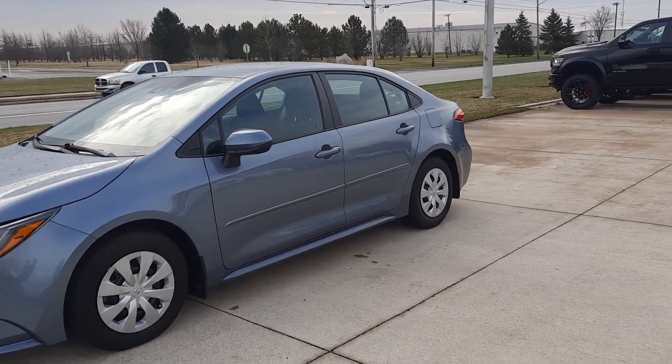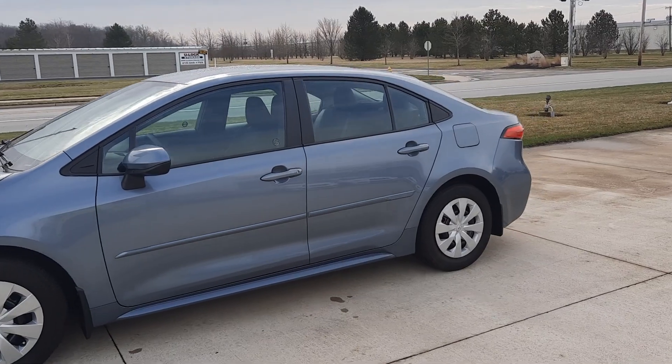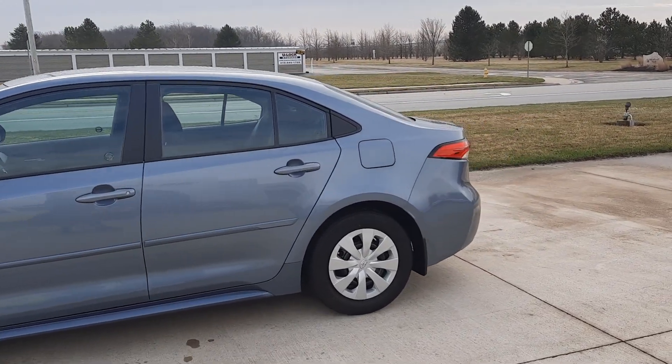Angel here with Terry Henricks Chrysler. We're going to take you on a quick walk around of this 2020 Toyota Corolla LE.